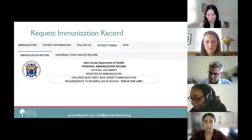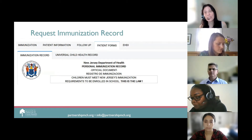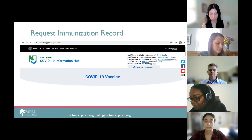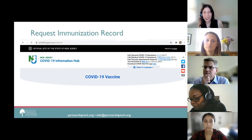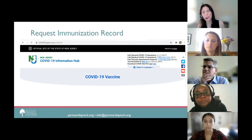If your patient does not have access to the internet or a smartphone, they can still access their immunization records. If your facility has access to NJIIS, you can print out the patient's immunization records from the patient form tab of their NJIIS record. You can print it out or download it to a PDF. New Jersey residents can also contact the New Jersey COVID vaccine hotline to access their immunization records.